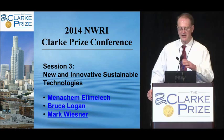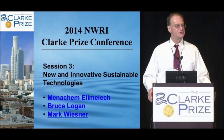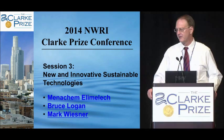Ladies and gentlemen, we are going to begin the last session of the day, and thank you to everyone who has come back in. In case you've forgotten, I'm Bruce Rittman from Arizona State University, and I want Joan Rose to feel better. I also won the Clark Prize, but it was way back in 1994, so you can feel young, Joan.